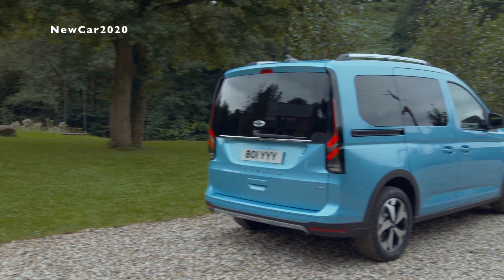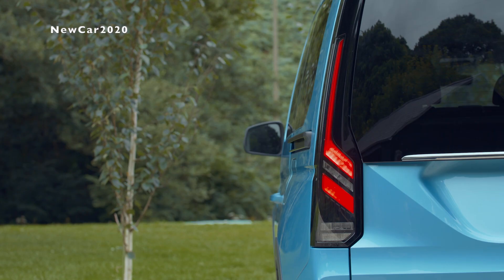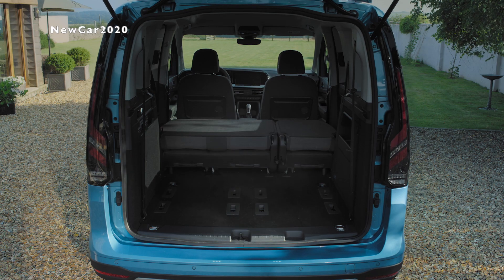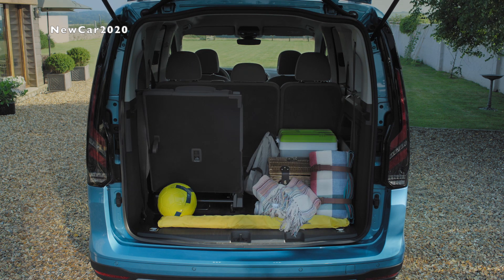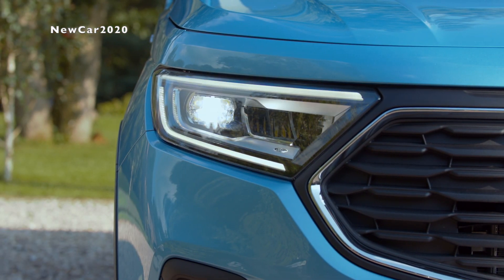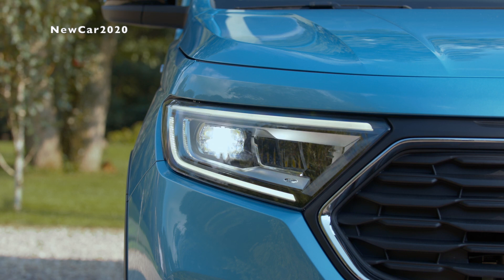Everything from transporting camping gear and sports equipment to providing a practical partner for small businesses. Also making their Tourneo Connect debuts are a confidence-enhancing all-wheel drive system and a new automatic transmission option for petrol-powered models, both part of an expanded range of new petrol and diesel powertrains anticipated to offer class-leading efficiency. The smart connected cabin introduces the latest digital cockpit technologies.